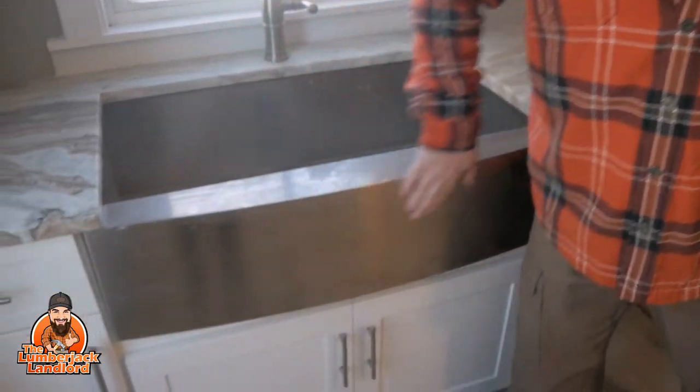Over here we have a different sink — this is called an apron sink, also known as a farmer's sink. Major cool factor. People absolutely love the look of this because you're not going to find it in most homes. Normally getting a special sink cut into granite with a regular bowl underneath can cost four to five hundred dollars. But you can get this apron sink for between three and three-fifty, and the cutout doesn't cost anything extra since you're already paying for the square footage. This sink looks better and usually saves you money.